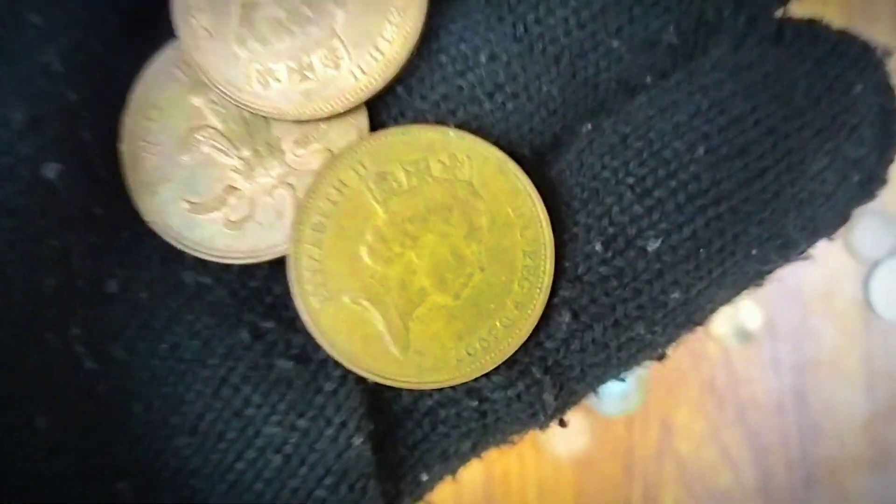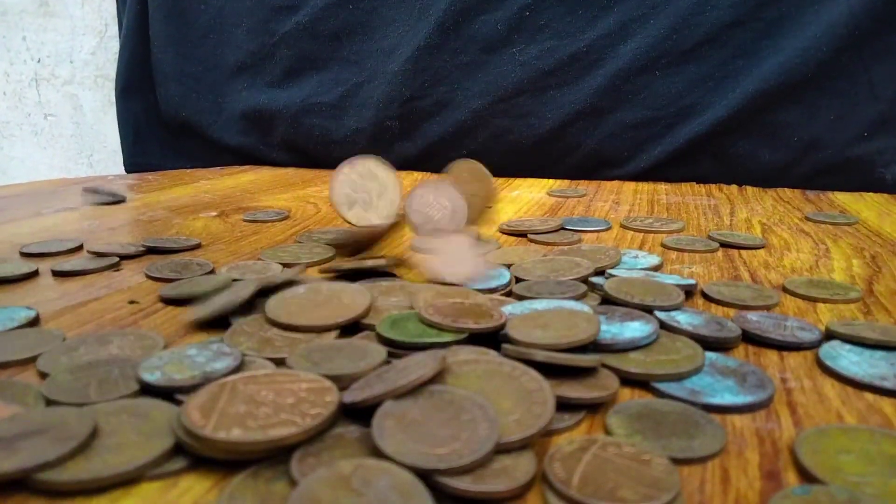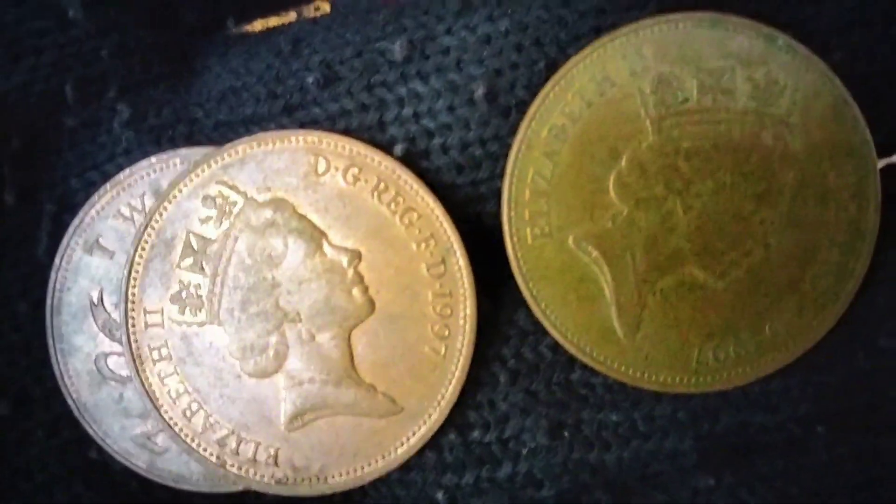Collectibility and Collector's Market. While the 1997 two-pence coin may not be a rare find, it still holds appeal for collectors interested in building a comprehensive collection of modern British coins. Collectors often aim to assemble sets that represent different historical periods, reigns of monarchs, or significant design changes.